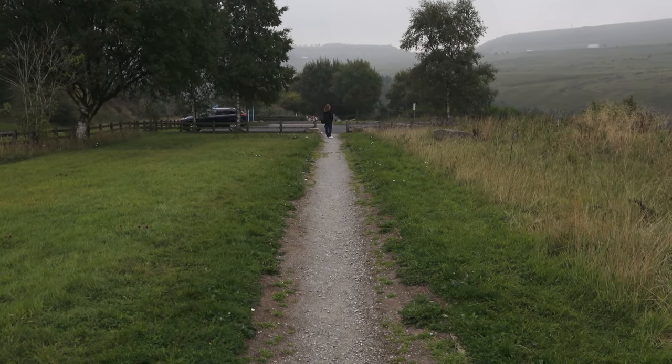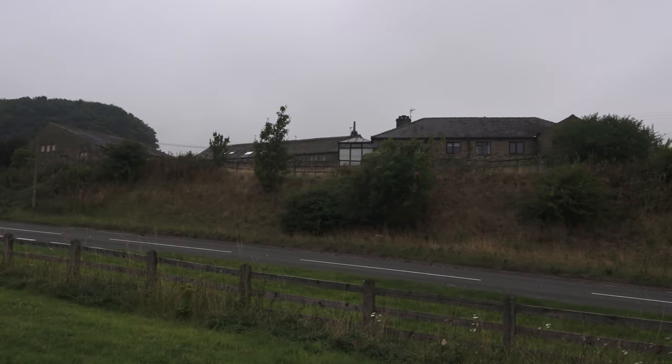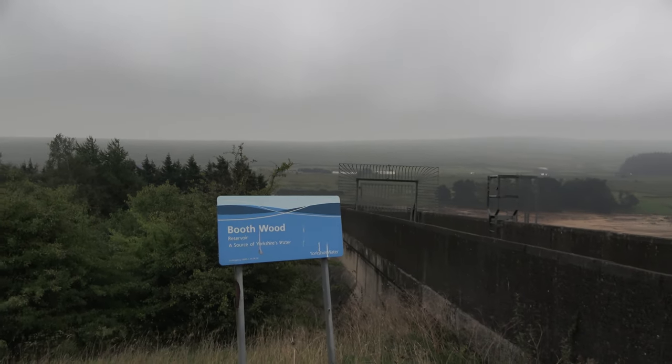There's a little track that goes down to the car park, and there's the dam — a lovely farm and some buildings on the side of the road. This is Booth Wood Reservoir.